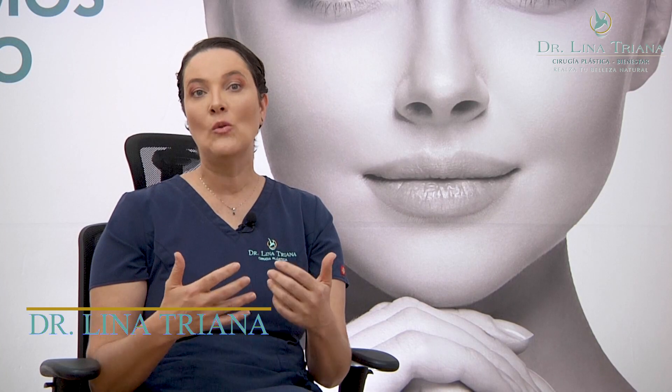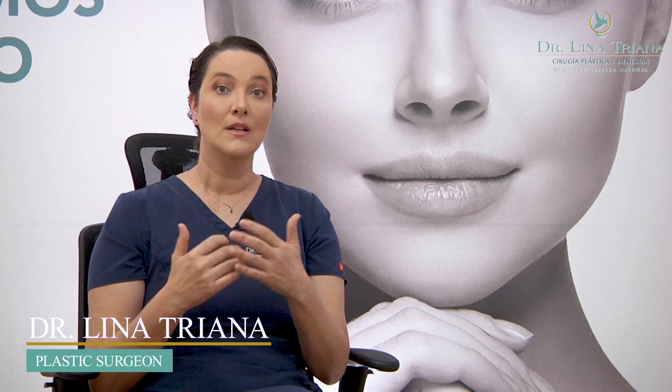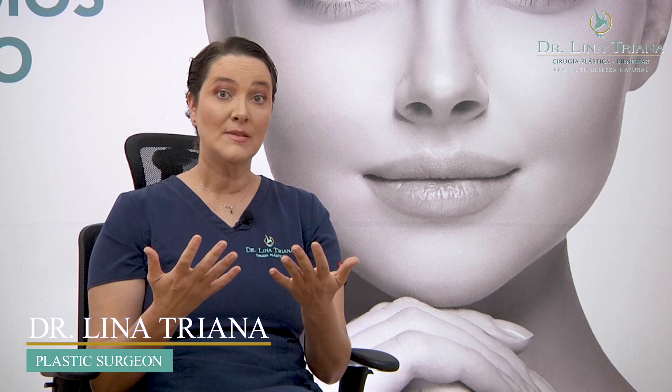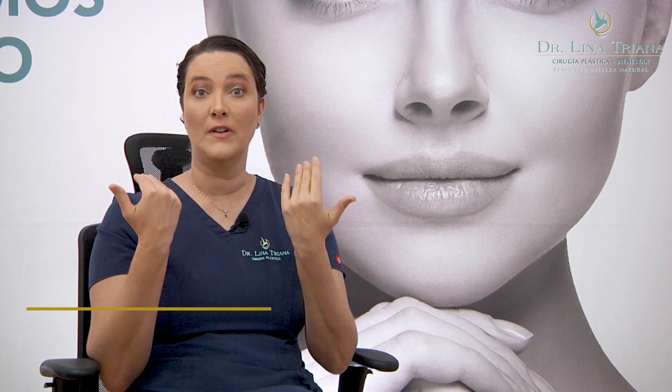What is a bichectomy and what do we do a bichectomy for? Many people ask themselves, why do I have such a round face? I don't like this round face.